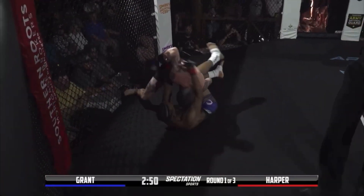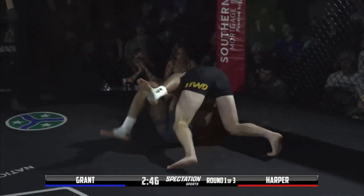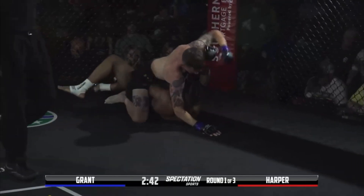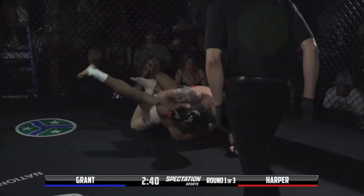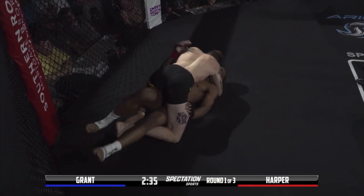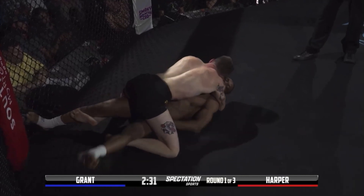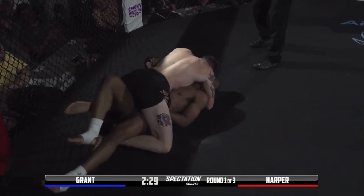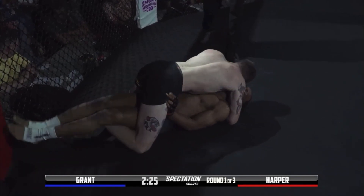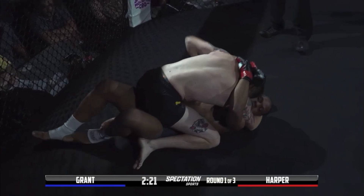Blake Grant making easy work into side control here on Jalen Harper as he's looking to establish full mount. He got it — transition to mount. That was textbook. Looking for some ground and pound. Jalen's being crafty though, trying to get a good hip escape in here. But Blake Grant's heavy, he's got the legs tied up. So much pressure.